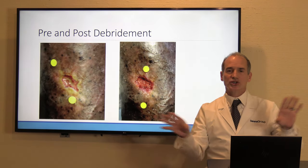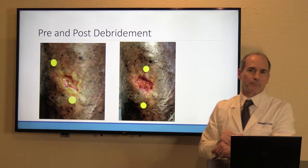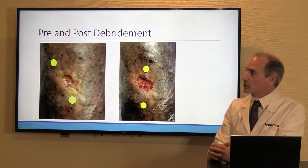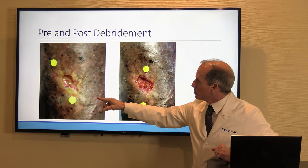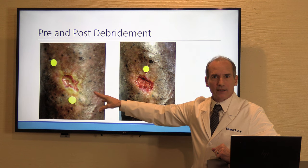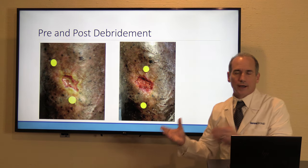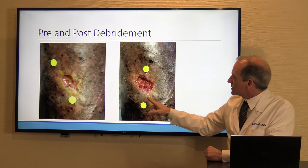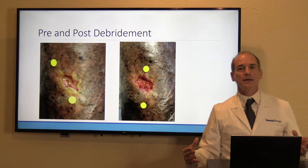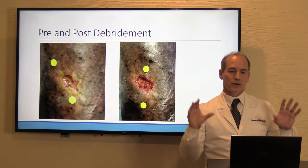Looking at the results — the dots are just how we measure wound surface area, so they're not relevant here. But beforehand you can see there's callus around the edge of the wound and some slough present in the wound itself, which needs to be debrided — this is classic wound care technique. After using the Easy Debris, you can see the callus is gone, the wound is nice and clean, and we've removed all the slough from the bottom to get a nice granular base.